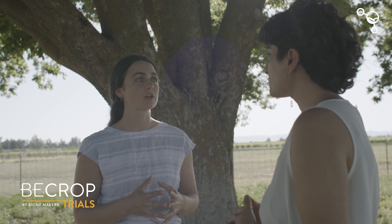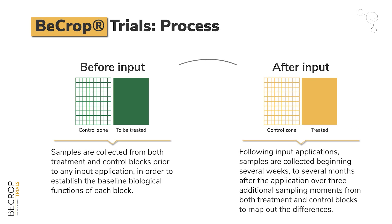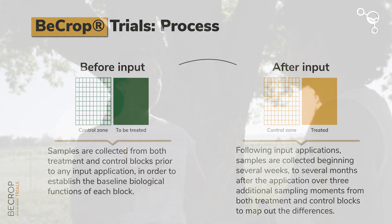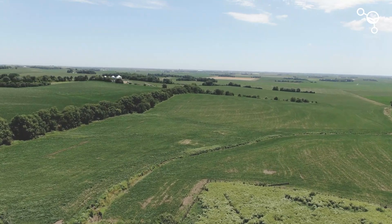Another use case for the technology is BioCrop Trials. With BioCrop Trials, we're working primarily with ag input manufacturers — and sometimes farmers and retailers too — who have products or management practices they're interested in understanding. We run either commercial or small plot field trials that are replicated, looking at a control versus a treated block over space and time to identify how certain products are changing and influencing the soil biology from T0 to T1 over time.